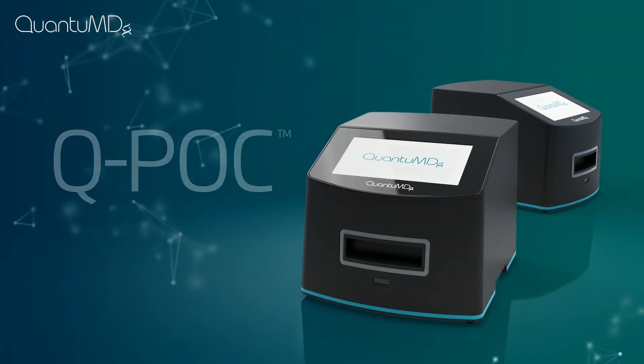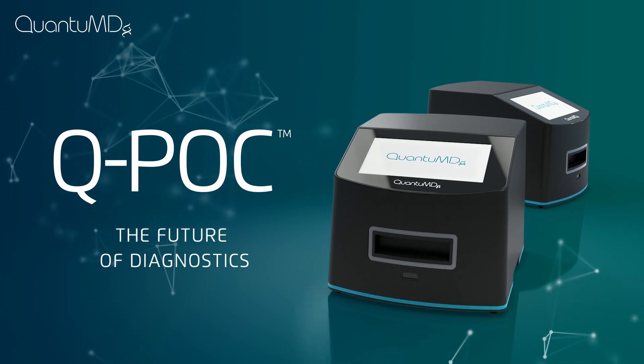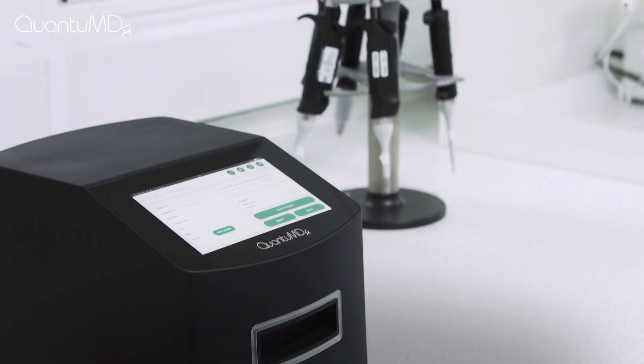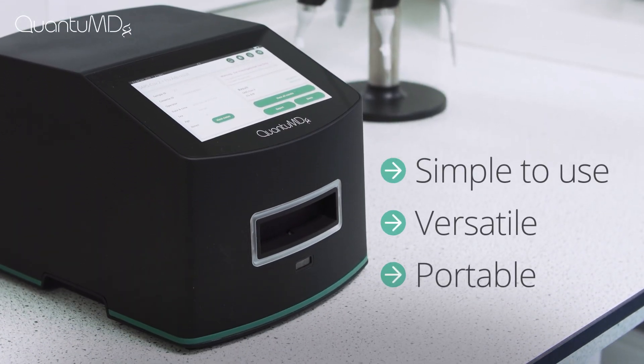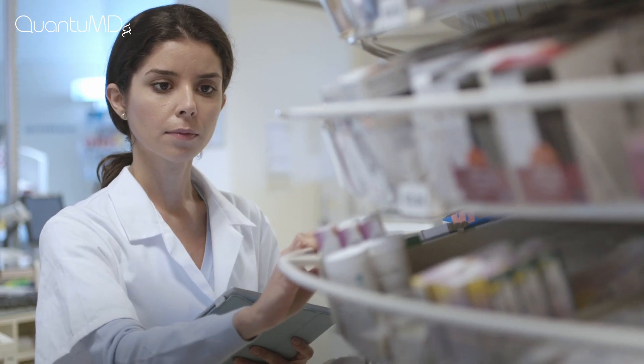That's where Quantum DX's innovation in rapid PCR testing sets QPOC apart. QPOC compresses a molecular diagnostics laboratory into a simple to use, versatile and portable battery-operated device, which can be implemented anywhere from hospitals to clinics to pharmacies.